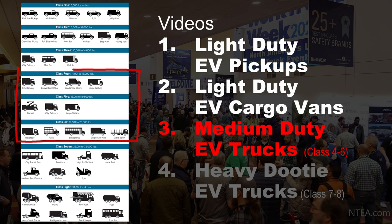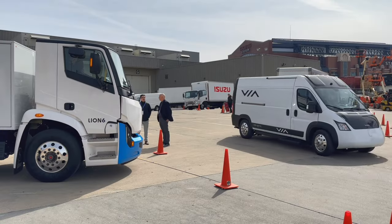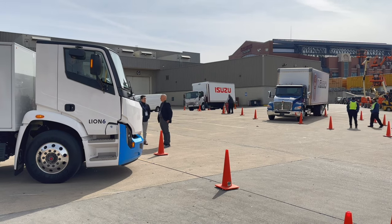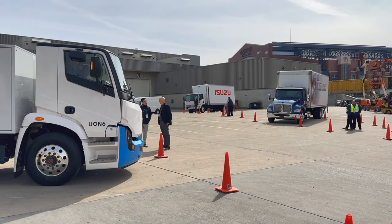This is the third of four videos from the NTEA Work Truck Show. This video will cover class four through six medium duty electric trucks. If you missed the first two videos, check out the links. I'm going to try my best to go through this list quickly, as there are a lot of medium duty electric trucks.